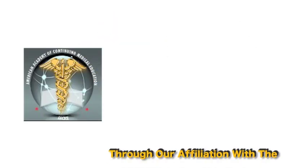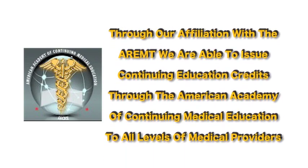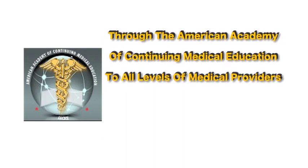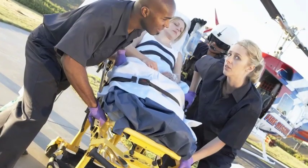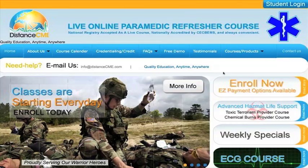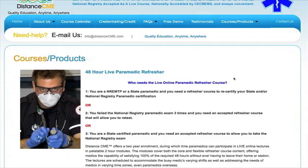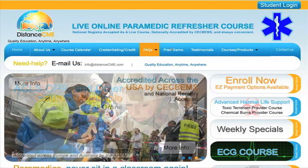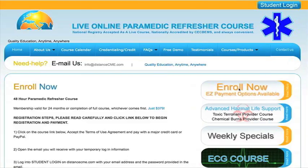Through our affiliation with the AREMT, we're able to issue continuing education credits through the American Academy of Continuing Medical Education to all levels of medical providers — from doctors to nurses to paramedics and all levels of technicians. These credits are accepted in 96 countries worldwide. Enrolling is a snap. Click on the course page, choose the course you want, and follow the prompts. You can also enroll from any of the pages on the website using the big Enroll Now button.